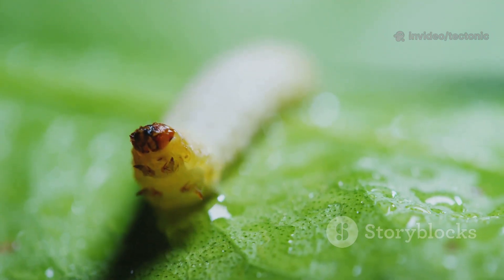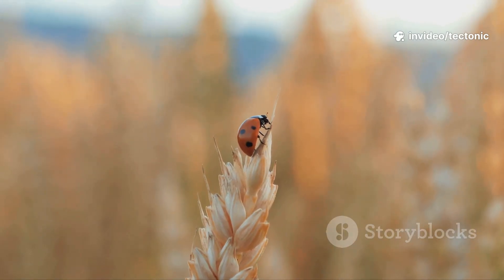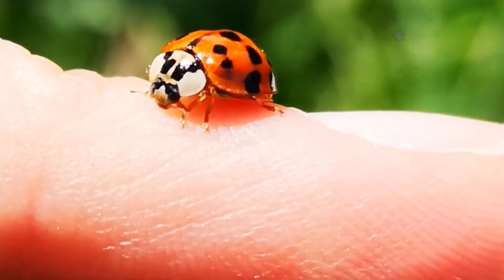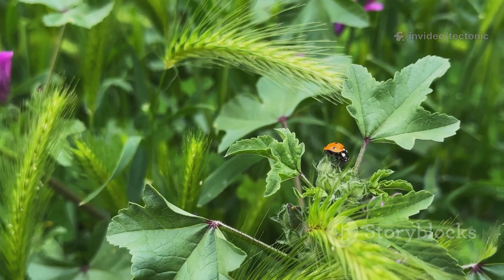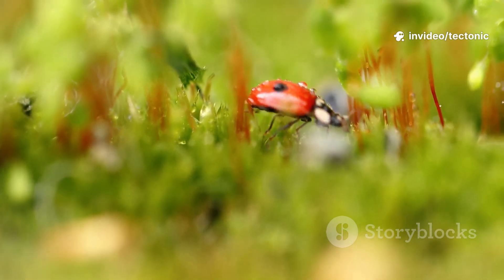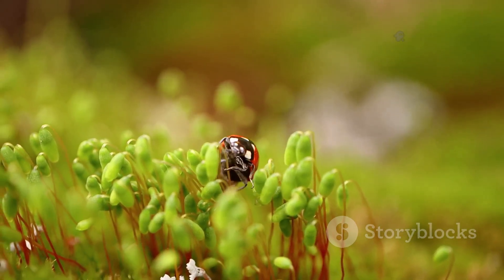The ladybug's appetite for pests is truly incredible. A ladybug larva — the baby stage — looks very different from the adult but is even hungrier. These little alligator-like larvae crawl all over plants searching for aphids to gobble up. A single larva can eat hundreds of aphids before it's ready to change into an adult. Throughout their entire lives, from baby to grown-up, ladybugs are on a constant mission to clean up our gardens. The next time you see a ladybug, remember it's not just wandering around — it's on patrol, searching for its next meal, protecting the plants that give us food, clean air, and beauty.